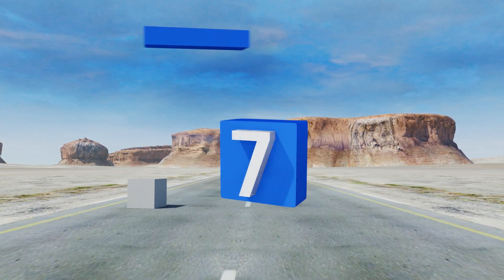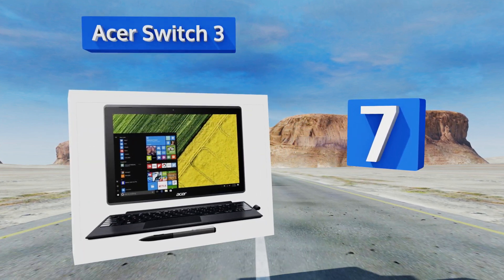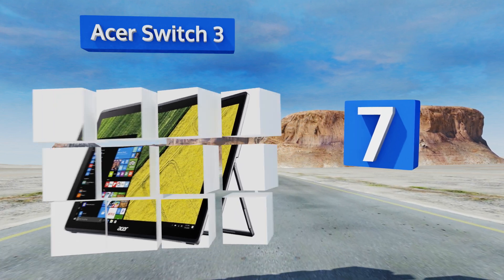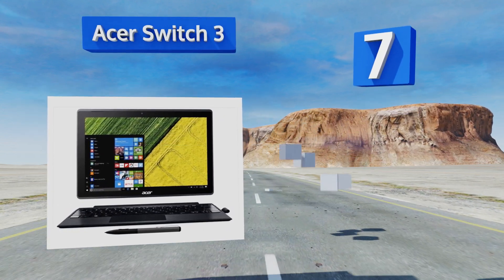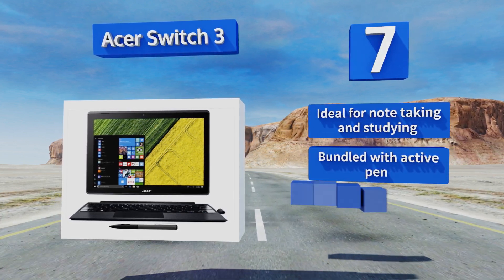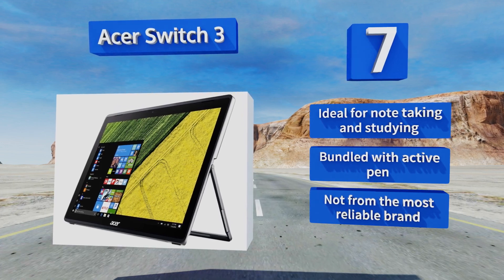At number 7, a tight budget won't keep you out of the market thanks to the Acer Switch 3. While it's a little bigger and heavier than most top-of-the-line choices, it has the firepower to perform most everyday tasks without much difficulty. It's ideal for note-taking and studying, and comes bundled with an active pen, but it's not from the most reliable brand.